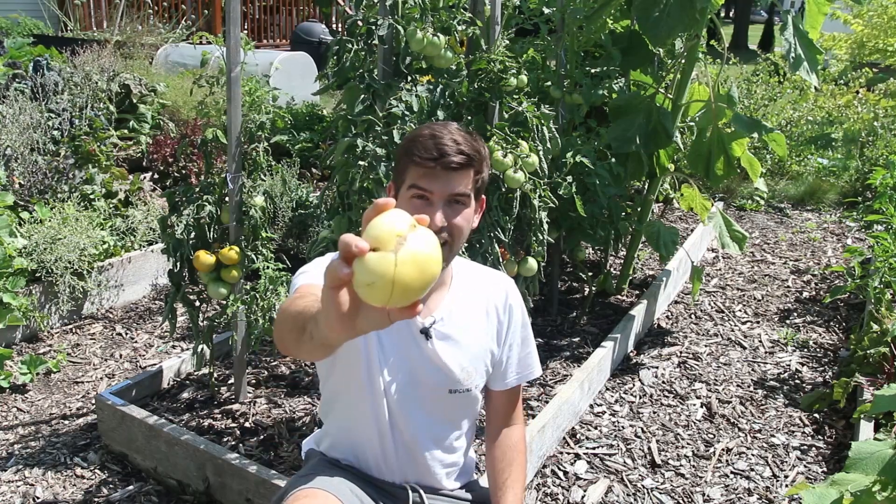What is going on everyone? Welcome to another very exciting episode right here on the MiGardener channel. In today's episode we're going to be talking about catfacing — what is it and how do you prevent it?